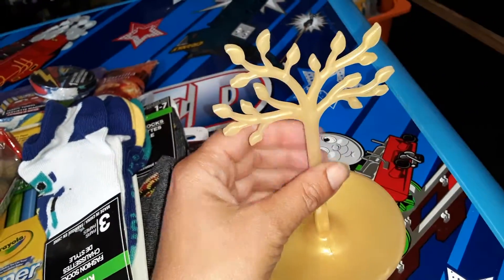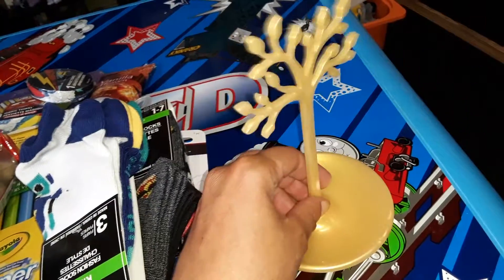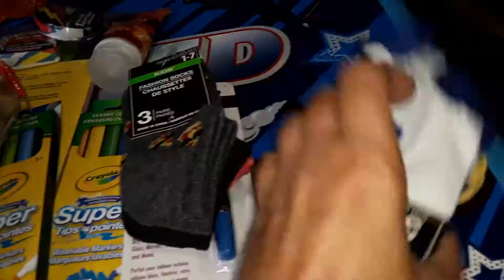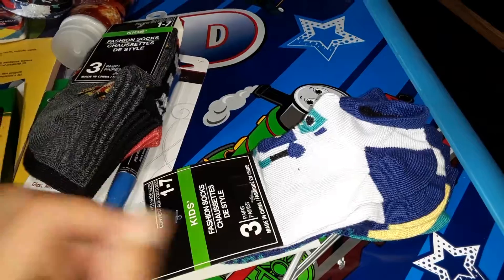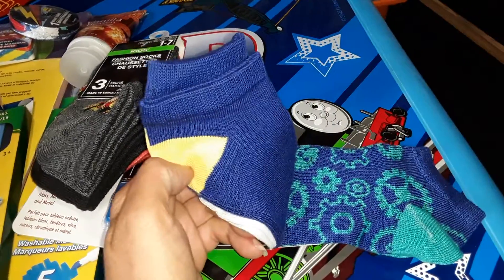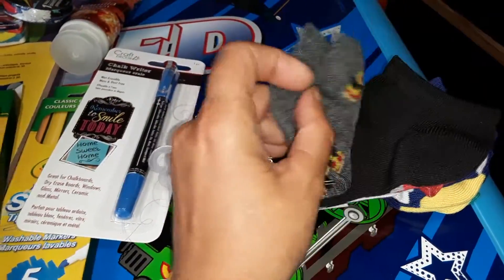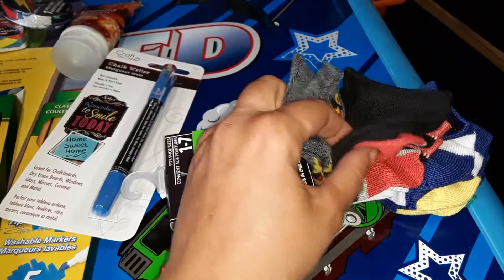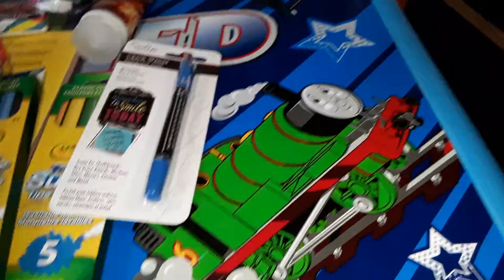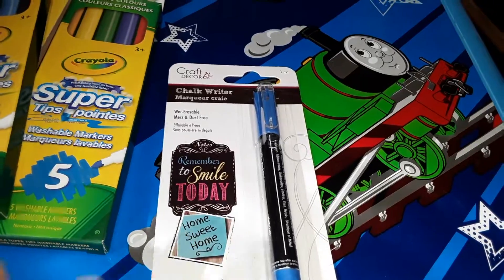I bought my son this fun little tree thing — I think it's just to hang up your jewelry on — but I thought he can have this in his open-ended play tree. I picked up some new socks for him, these come in three packs: little robot ones, plain blue ones, gear ones, fun ones with little pizzas on them, and then red, gray and black stripy ones.